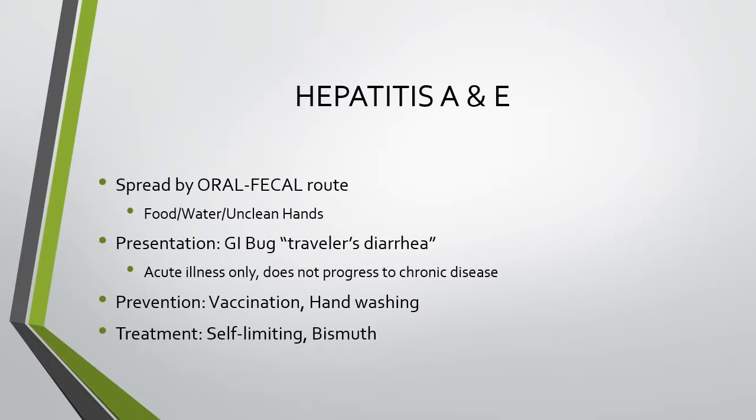Hepatitis A and E are very similar — both spread by the oral-fecal route, meaning fecal contamination of food, water, or unclean hands enters the mouth and the system. This presents as a GI bug or traveler's diarrhea, often called Montezuma's revenge. It is an acute illness only and does not progress to chronic disease. A vaccine exists for hepatitis A. For both, hand washing and proper food and water preparation are essential. Jaundice may be seen with both types.